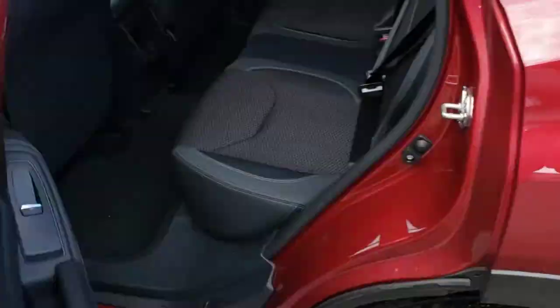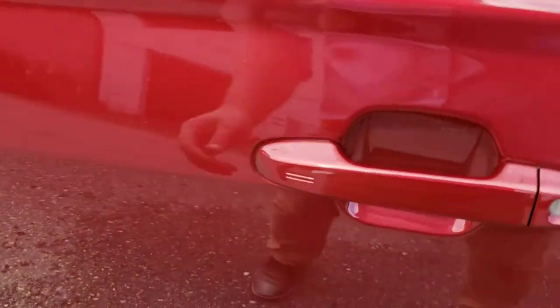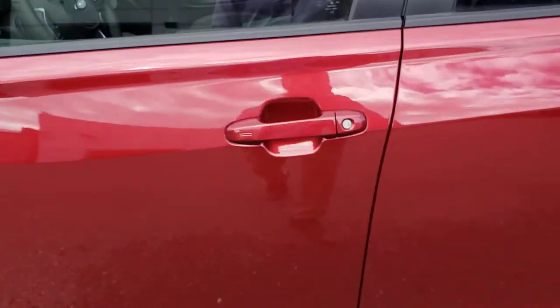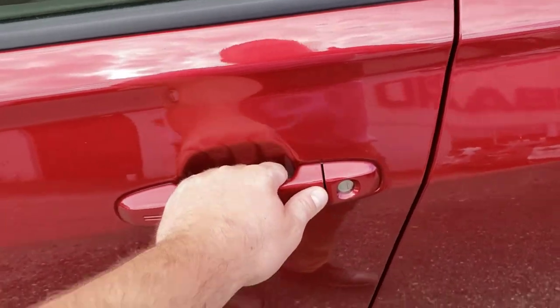In the second row, there's room to fit up to three people comfortably across. You get the proximity key with the Convenience, so the key's in your pocket. Lock it, walk back to it, and so long as the key's on your person — about three and a half to four feet away from the door — you can open it.